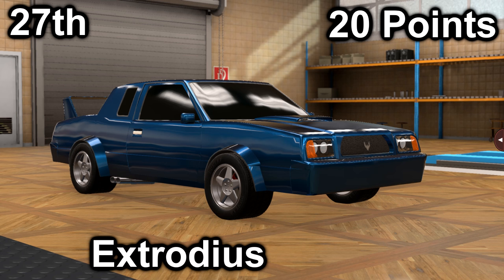In twenty-seventh, we have myself with the Phenom TwinO CS. It scored a 6 in price with a price of $42,700, and a 14 in market with an average market score of 139.9. It has a 5.3-liter V8 with a 5-speed manual. It is front-engine, 4-wheel drive, with 500 horsepower and 461 foot-pounds of torque.